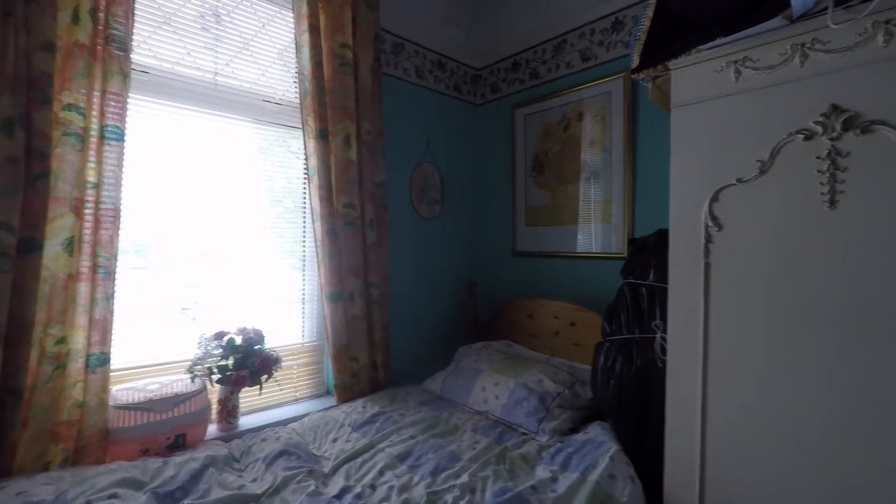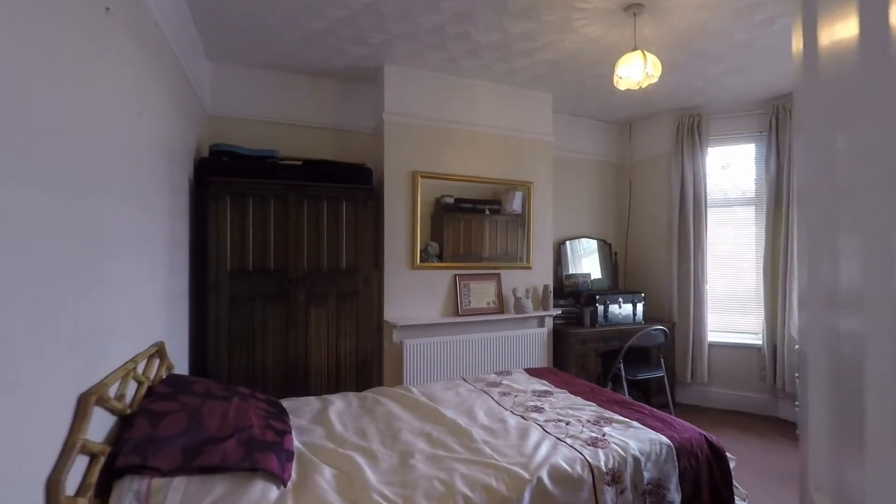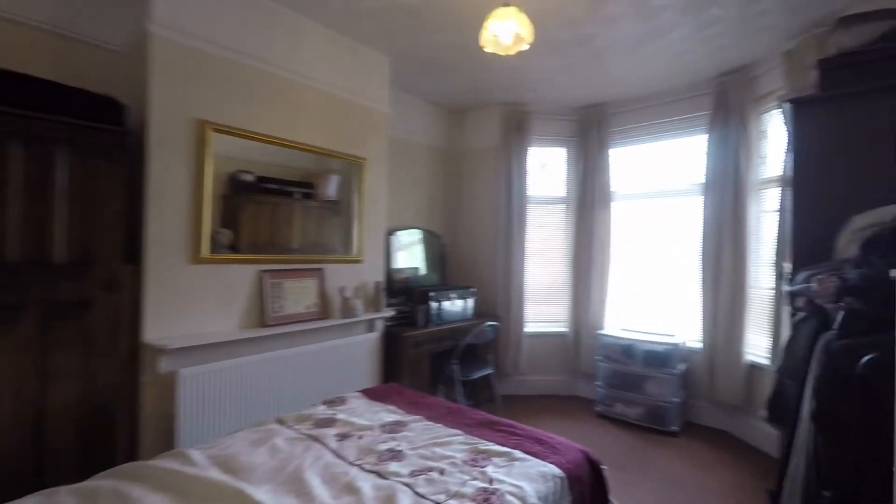That concludes this Pink Move video tour of Corporation Road. If you are interested in viewing this property, please don't hesitate to give us a call at Pink Move and we'll look forward to helping you around. Thank you for watching.